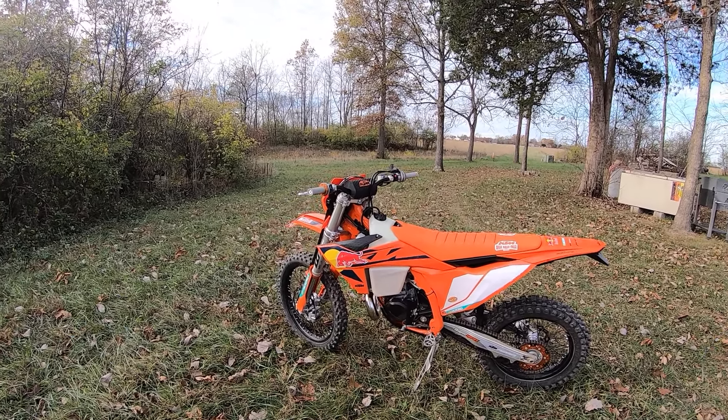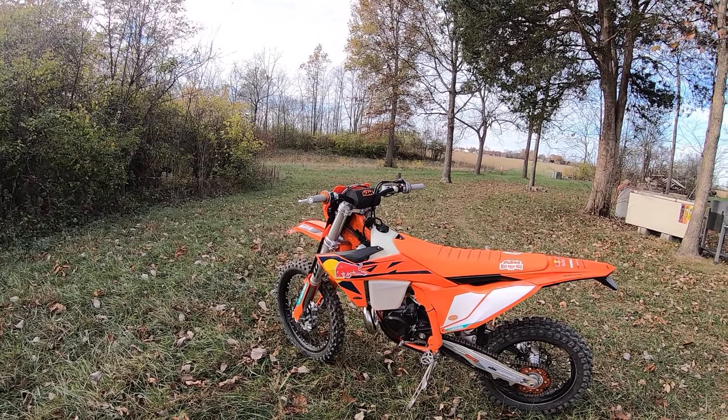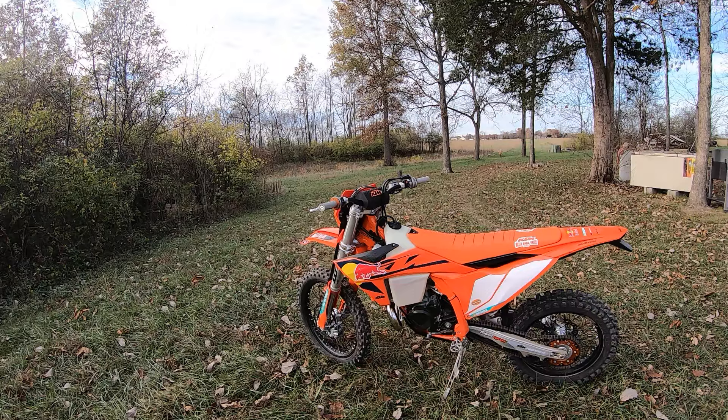I've been riding it all afternoon, back-to-back with my 3D Factory Edition, my Beta. I've been in the woods, been on the trails, and now what do I think? First ride - we've got about an hour on it now.